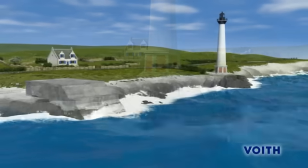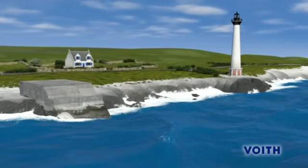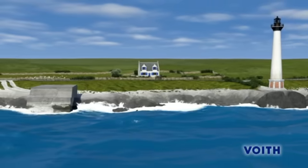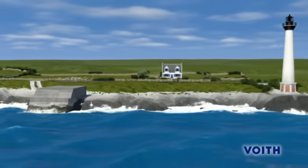Voigt Hydro Wavegen is developing technologies to convert this inexhaustible energy into electric power without the emission of harmful greenhouse gases.